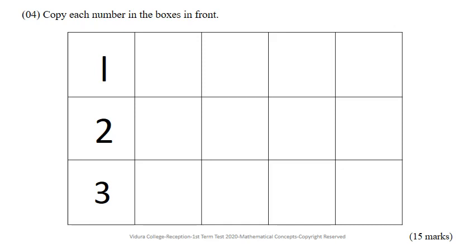Let's move to the fourth question. Copy each number in the boxes in front. Follow the correct formation of the numbers and write neatly.